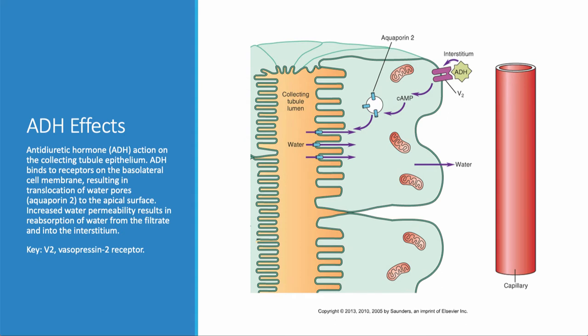ADH also plays a key role. The ADH molecule binds to the vasopressin 2 receptor, which creates a second messenger — cyclic AMP — that activates aquaporin 2. Aquaporin 2 then facilitates the movement of water from the collecting tubule back into the bloodstream. That is how antidiuretic hormone maintains fluid volume in the blood.